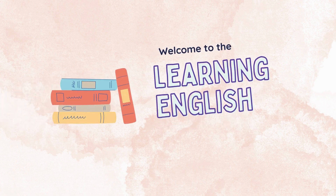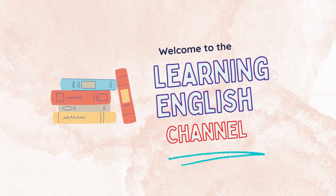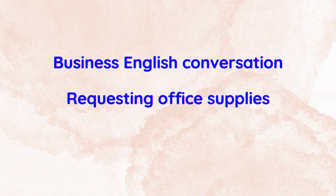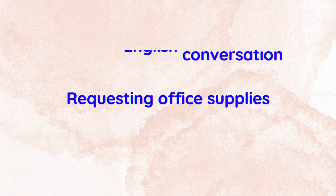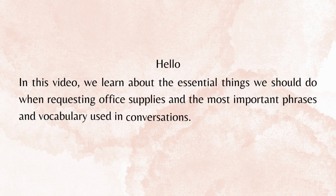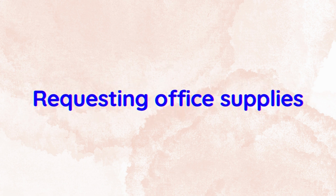Welcome to the Learning English Channel. Business English Conversation: Requesting Office Supplies. In this video, we learn about the essential things we should do when requesting office supplies and the most important phrases and vocabulary used in conversations.